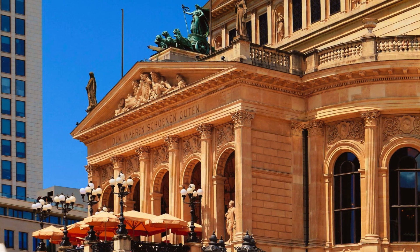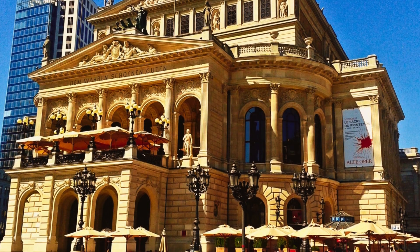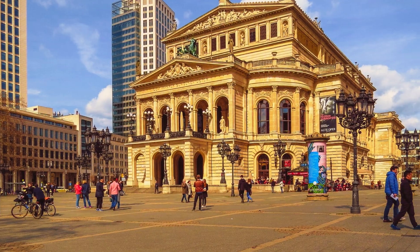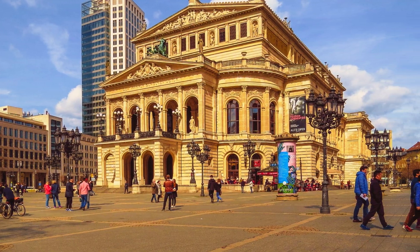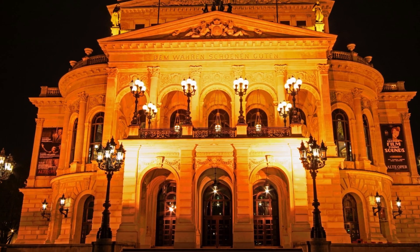10. Don't miss a visit to the Frankfurt Opera House, known for its world-class performances. Experience the enchanting atmosphere of a live opera, ballet, or classical concert. The grandeur of the Opera House and the incredible talent on stage will leave you with unforgettable memories.